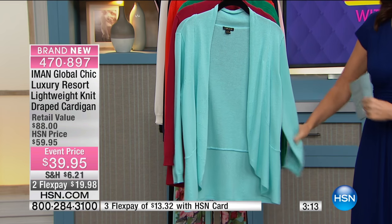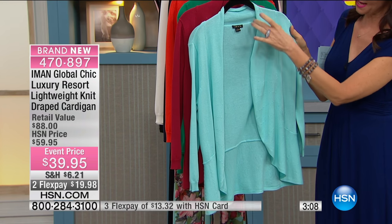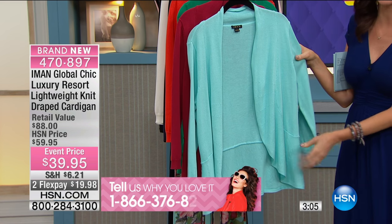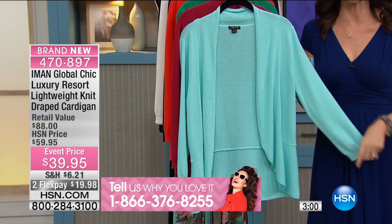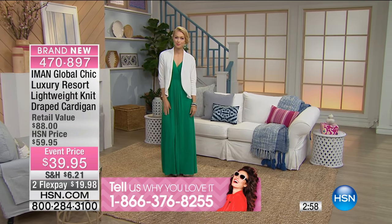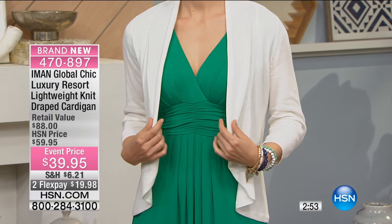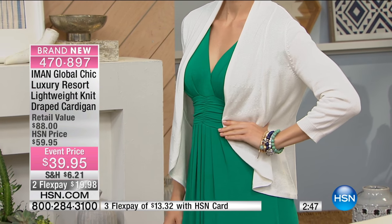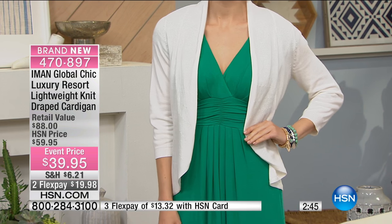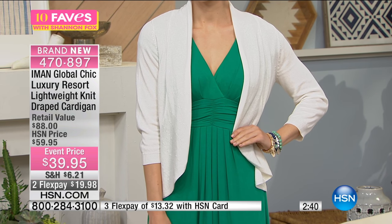We have sizes extra small through 3X. There's a nice amount of stretch in this as well. It even has a great banding all the way around and gives a nice flow, so the shaping on this is beautiful. This gives you that extra arm coverage without the weight or heaviness. You can see Angela wearing it — she chose a contrasting color, but we do have the green as well, which if you really want the monochromatic look you could exactly match it. Good luck finding a cardigan that will exactly match the color of your maxi — trust me on this one.